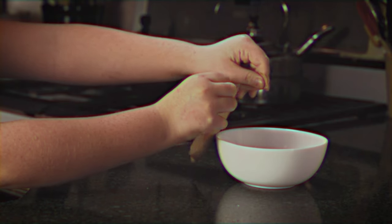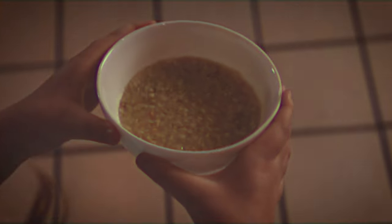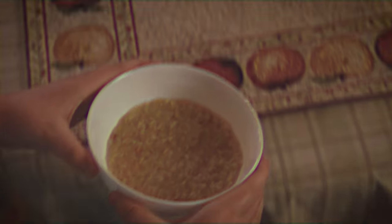He'd let me tear open the packet, measure the water, give it a stir, and count down as it cooked in the microwave. Making my own breakfast with grandpa gave my kid self a sense of independence.